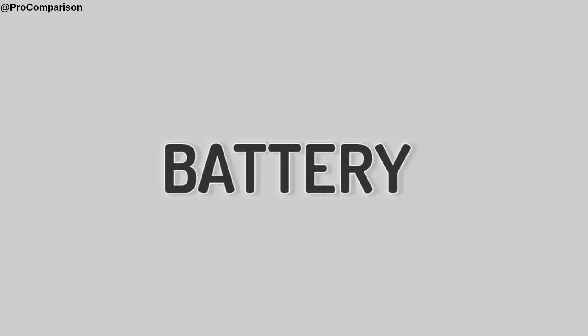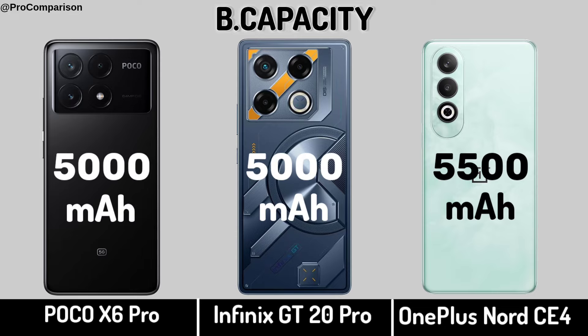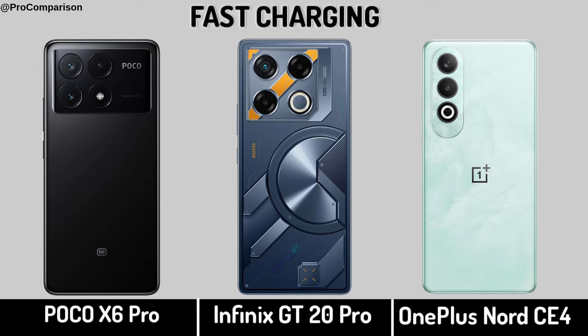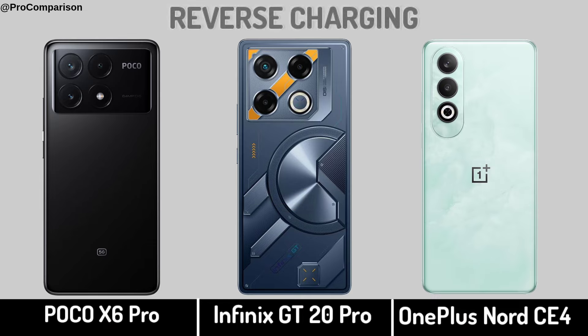Now for battery. Battery Capacity. Fast Charging. Reverse Charging.